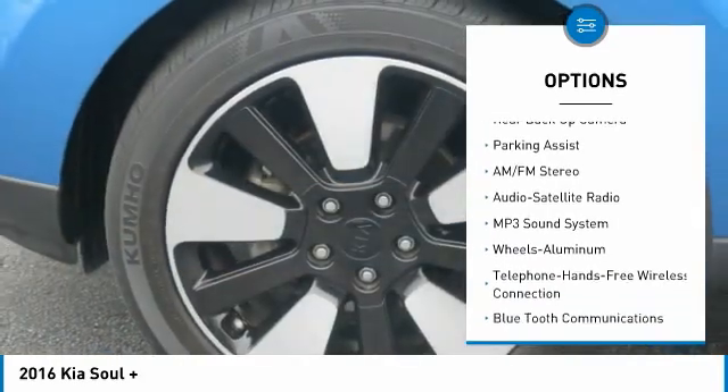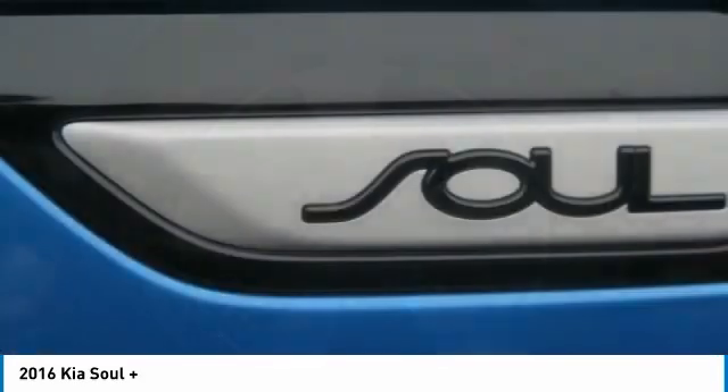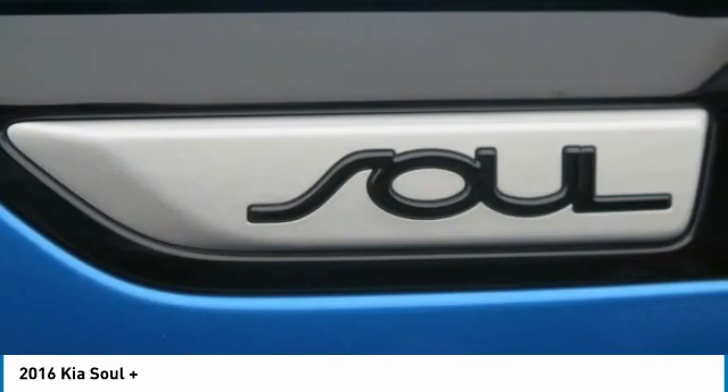Headlights auto off, mirror memory, backup camera, cruise control. Come see the car for yourself.